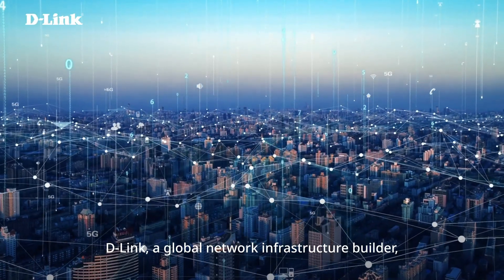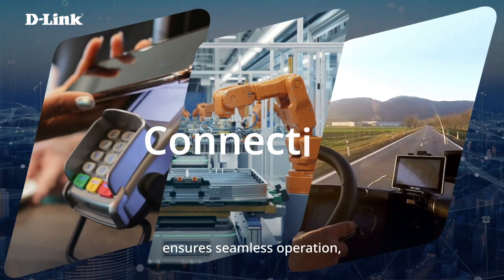D-Link, a global network infrastructure builder, ensures seamless operation and connection.